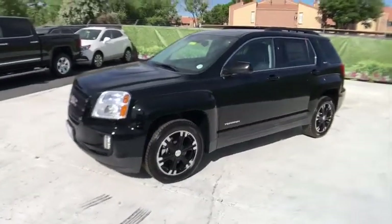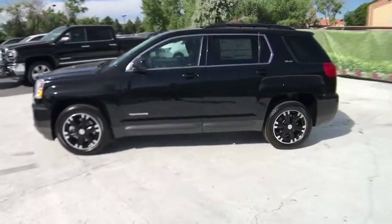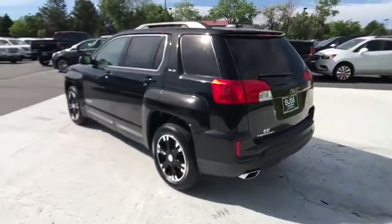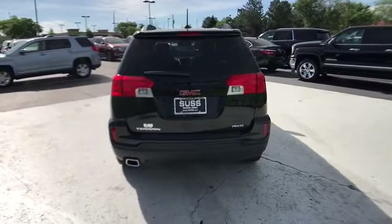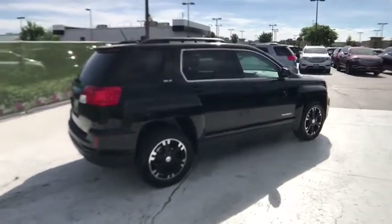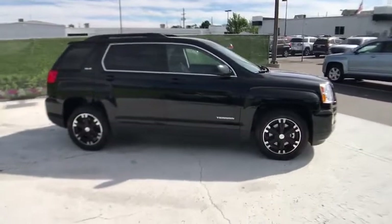The 2017 GMC Terrain. The GMC Terrain combines the benefits of a crossover with the style and functionality of an SUV. Terrain offers uncompromised capability, a balanced stance, and a commanding view of the road, letting occupants enjoy a confident driving experience. And an EPA estimated 32 highway MPG is not bad either. Here are some of this vehicle's great options.